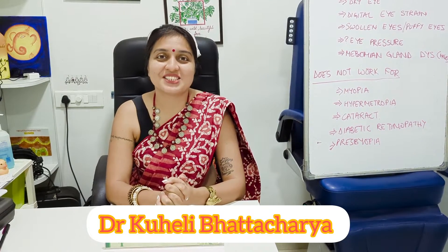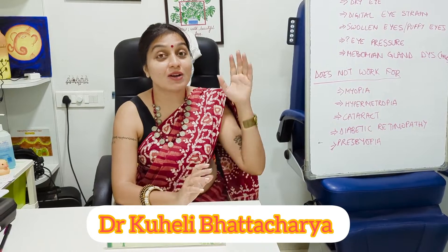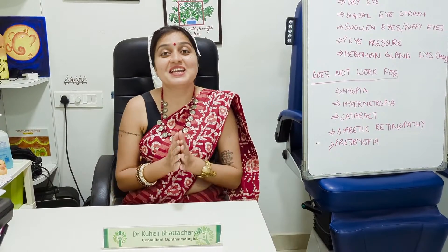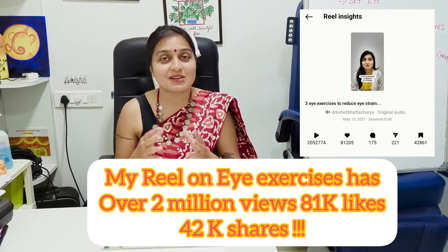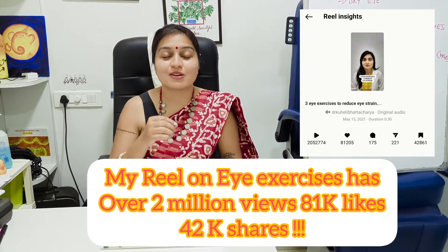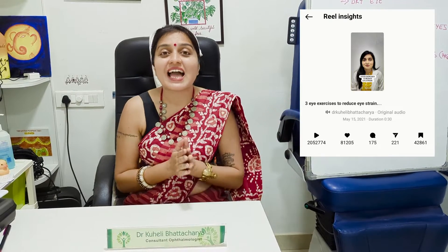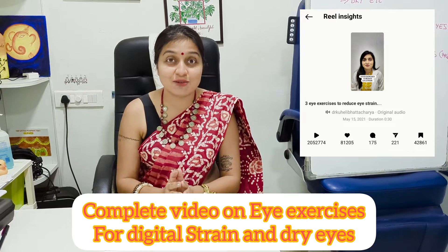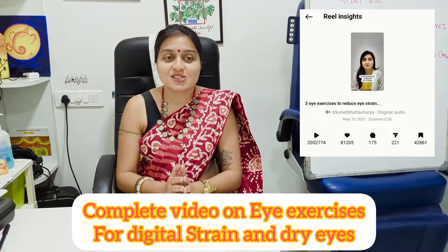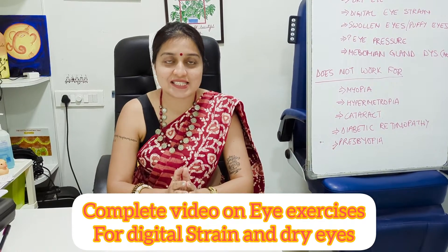Hello, my name is Dr. Koheli Bhattacharya and welcome to my channel. Today's video is going to be on eye exercises. Previously I posted an Instagram reel about eye exercises for dry eyes, computer vision, and eye strain, and the video went pretty viral with more than 2.5 million views. So today I thought I will make a full YouTube video on eye exercises.